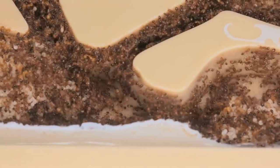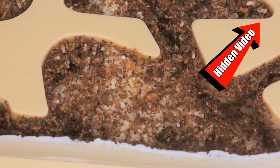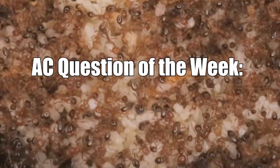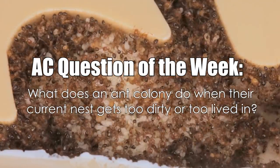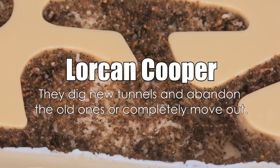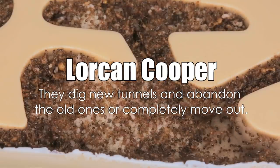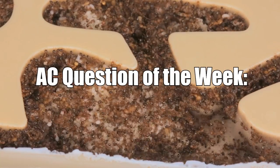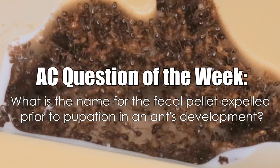Alright AC Family, wasn't this like one big Where's Waldo challenge? AC Inner Colony, I have left a hidden cookie for you here if you would just like to watch extended play footage of the fire ants living inside their new formicarium. And now it's time for the AC Question of the Week! Last week we asked, what does an ant colony do when their current ant nest gets too dirty or too lived in? Congratulations to Lorcan Cooper, who correctly answered they dig new tunnels and abandon the old ones or completely move out. Congratulations Lorcan Cooper, you just won a brand new, free Hybrid Nest 2.0 formicarium from our shop. In this week's AC Question of the Week, we ask: what is the name of the fecal pellet expelled prior to pupation in an ant's development?